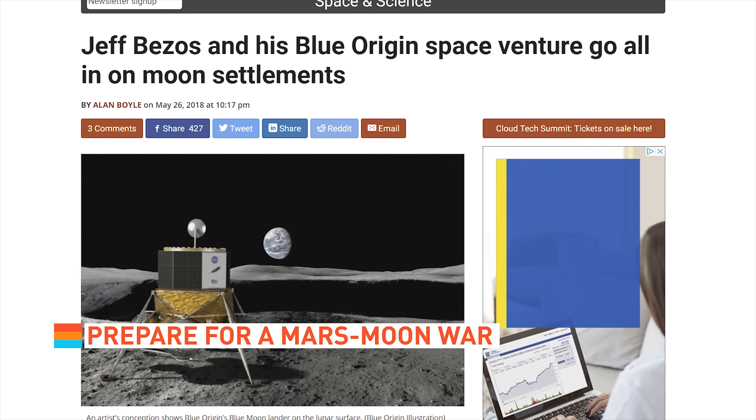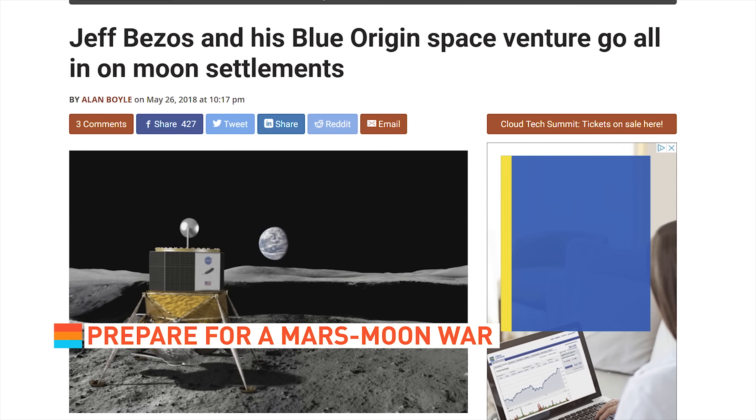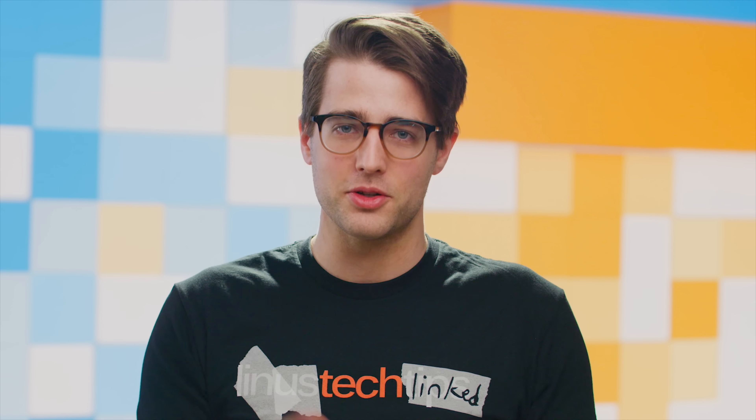Elon Musk ain't the only rich guy gunning for space. Amazon boss Jeff Bezos says his Blue Origin company is working with NASA and the European Space Agency to build a settlement on the moon. Seems like a prime setup for a Mars-Moon war between Musk and Bezos.